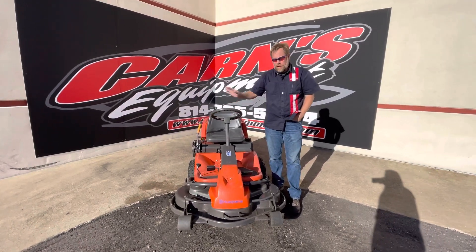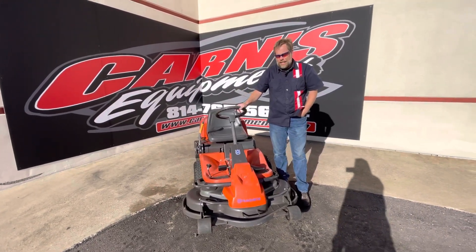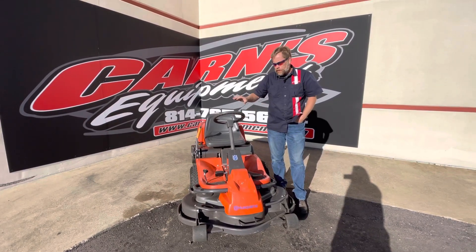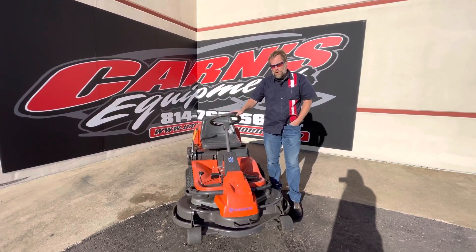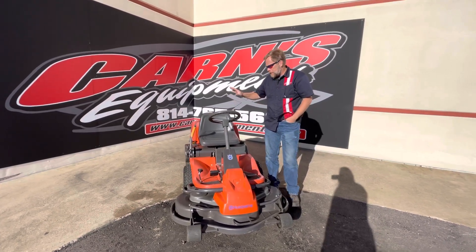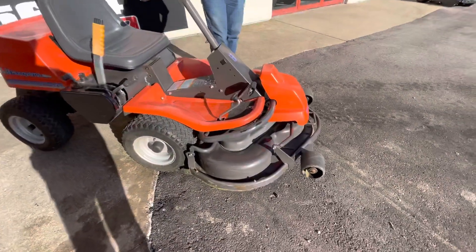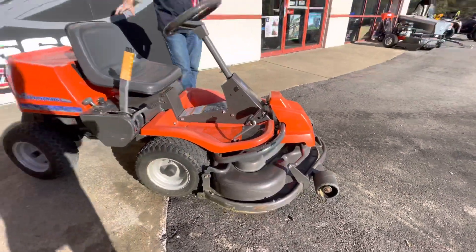Hi, this is Kurt at Carnes Equipment with a Husqvarna Ryder 16. The Ryder 16 is a little bit older model, but it's a different mower than what you're typically used to. Of course, seated position, 42-inch deck on there, but you can see the deck's up front, motor's in the back.